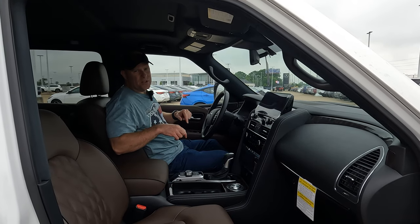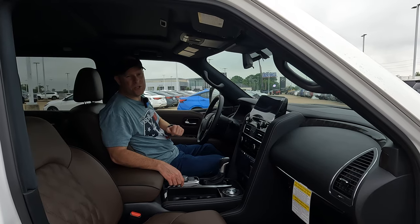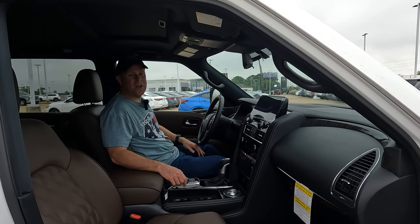If you were to come into Orr Nissan and buy this Armada Platinum, it would cost you $71,605.